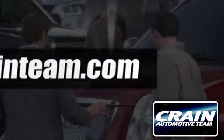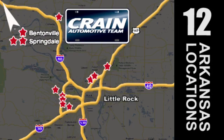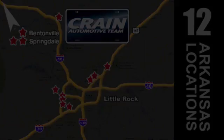Visit us anytime at craneteam.com. Go, crane team's got them! Craneteam.com. Thank you.